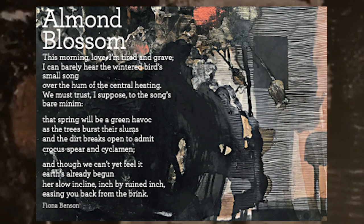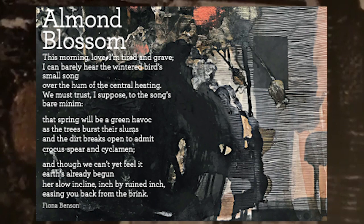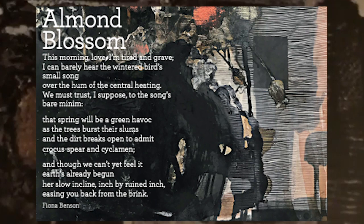From Rye Art Gallery. This morning, love, I'm tired and grave. I can barely hear the wintered birds' small song over the hum of the central heating. We must trust, I suppose, to the song's bare minim — that spring will be a green havoc as the trees burst their slums and the dirt breaks open to admit crocus-spear and cyclamen.